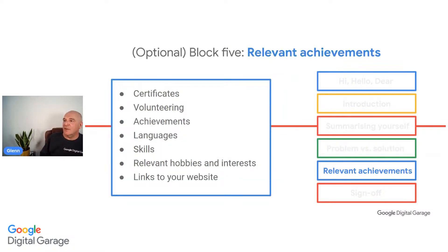Any relevant achievements you feel would fit into the needs of the role are a great optional addition. You might have certificates, volunteer work, relevant languages, transferable hobbies and interests, or links to a website or positive online presence. I link my LinkedIn profile on my CV so people can go in and see what I've done - I've got recommendations and skill endorsements on there. It's almost like feedback on an e-commerce site, and it can really help you to get the jobs you're after.